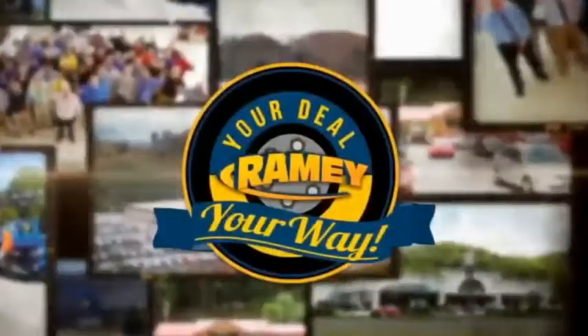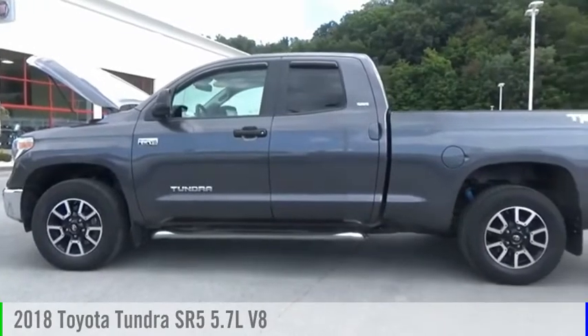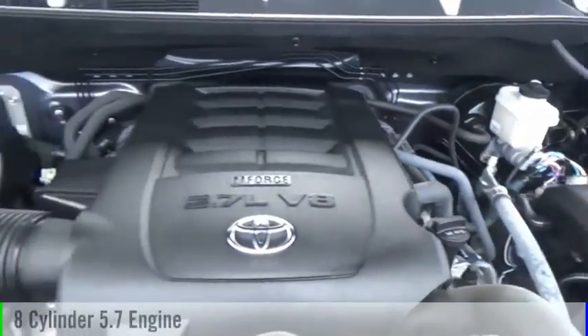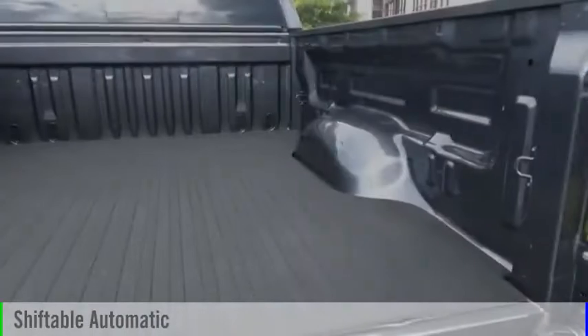Amy, it's your deal, your way. Make a great choice today with the 2018 Tundra. This vehicle is powered by a four-wheel drive, eight-cylinder, 5.7-liter engine, and comes with an automatic transmission.